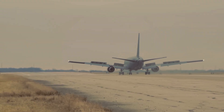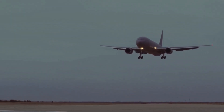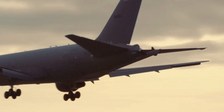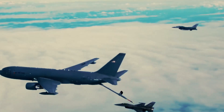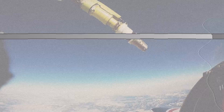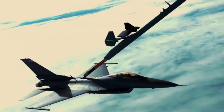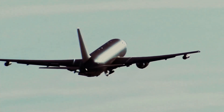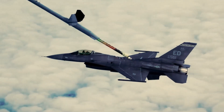Transitioning into the next generation of aerial refueling, the KC-46A Pegasus represents a significant leap in capability for the U.S. Air Force. Designed to replace the aging fleet of KC-135s, the KC-46A offers advanced refueling, cargo, and aeromedical evacuation capabilities. This aircraft is engineered to support a wide array of receiver aircraft from different military branches and with various allied partners.